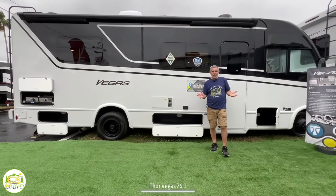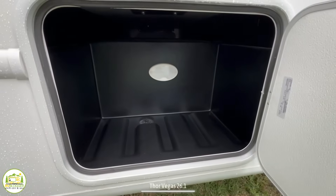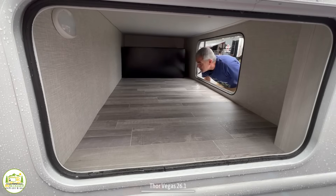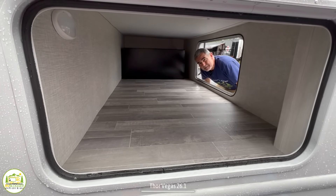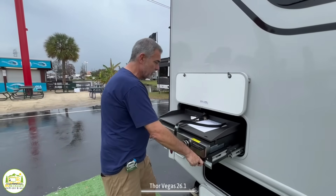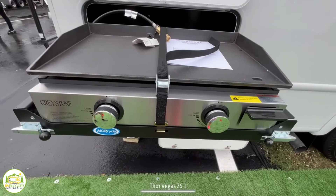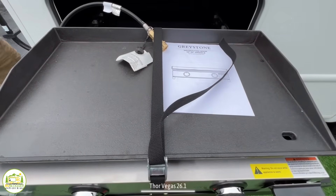Here we are outside this Class A RV. As you can see, there are three storage compartments on this side of the rig, and in the back of the RV there's a really nice big storage compartment you can access from the back or the driver's side. One other nice feature outside this RV is a nice built-in grill back here — it's a Greystone 25-inch griddle. This is huge — you could cook for your whole family and then some.